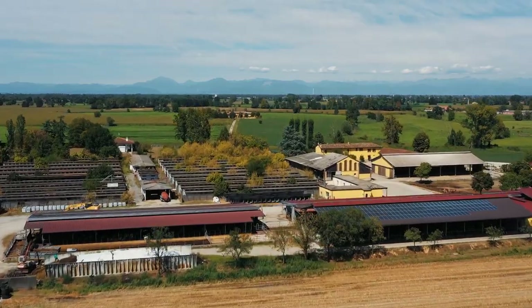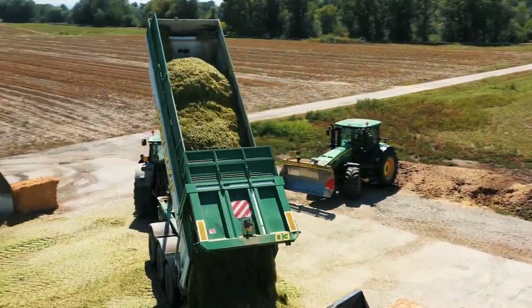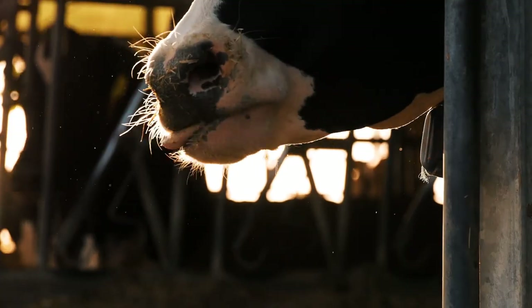The crops for which we use a forage harvester are mostly corn and triticale. Between corn and triticale, we chop about 8,000 hectares. 50% of the chopped material is produced for biogas and 50% is for the cows.